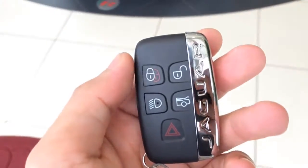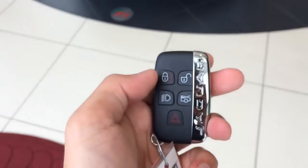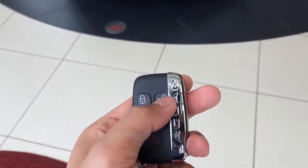Here is the remote control — looks and feels really nice. You have the lock, unlock, light, trunk open, and panic buttons.